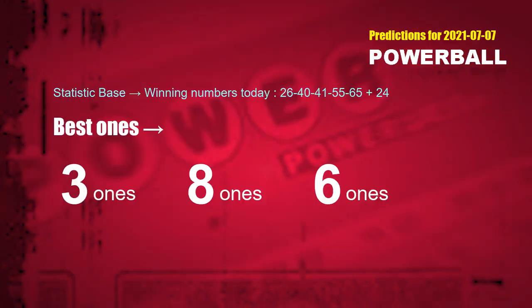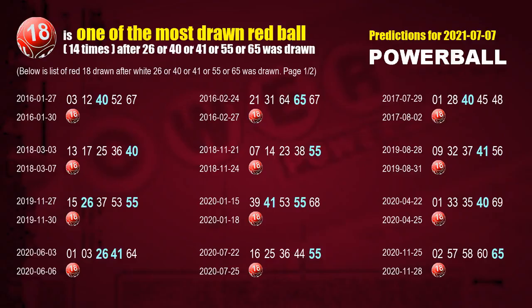According to the statistics above, with white balls 26, 40, 41, 55, and 65 drawn today, the frequent following ones are 3, 1s, 8, 1s, and 6, 1s. After getting the following 1s, we can use following number statistics to find out following red ball numbers too. Let's see which red ball comes after these winning numbers of this draw. The first red ball most drawn after 26, 40, 41, 55, or 65 was drawn is Red Ball 18.